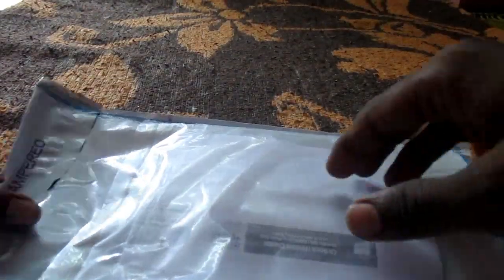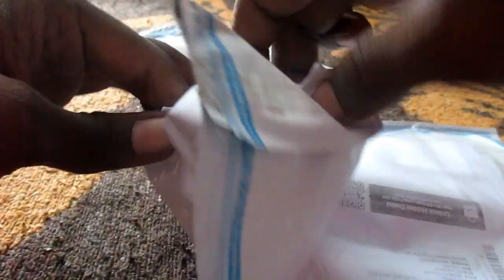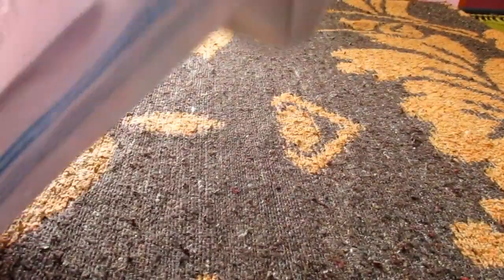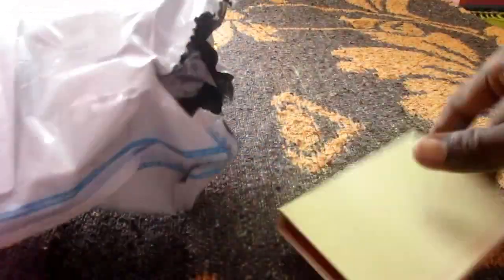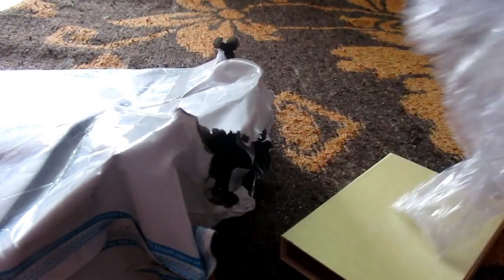Now I am going to tear the cover. This package is very nice. I noticed a hint that says do not accept if tampered. Tearing the cover — it's very nice — picking out the box and the bubble cover inside.